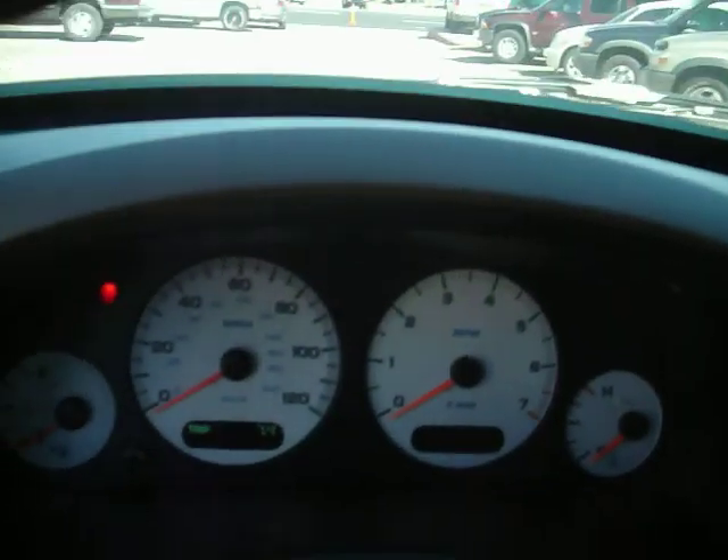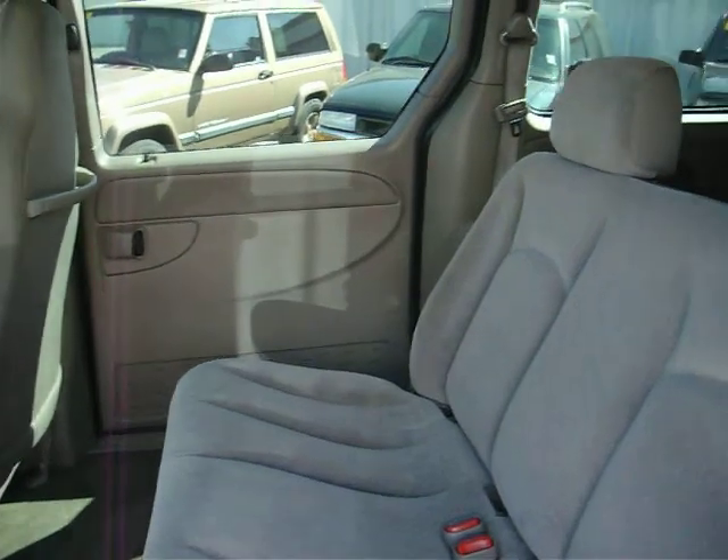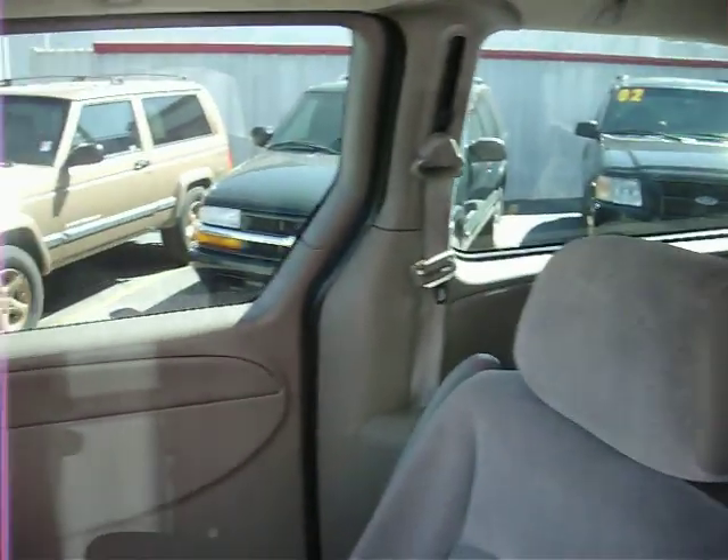Give us a call here at Mark's Auto Sales and let us know how we might be able to help you. We can finance good credit, bad credit, bankruptcies, recent foreclosures. Give us a call. Thank you.